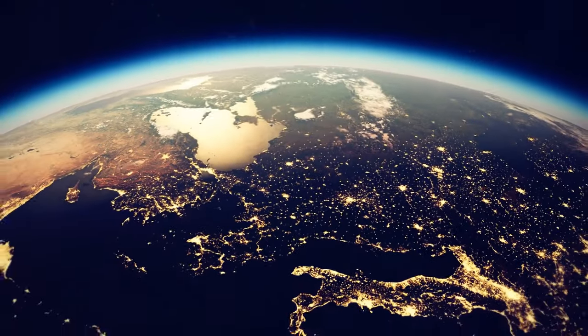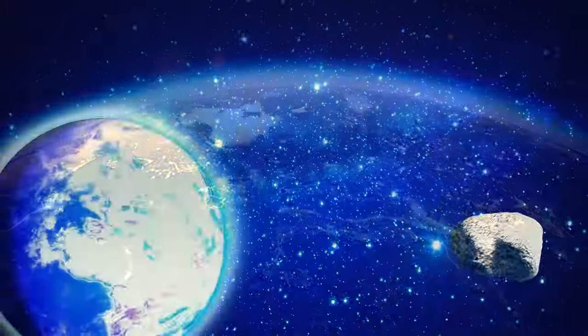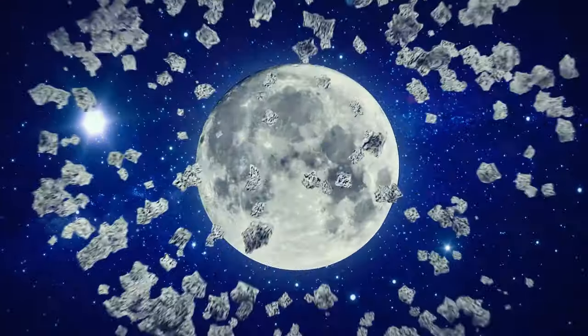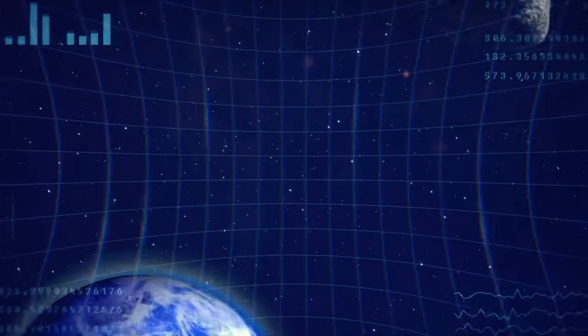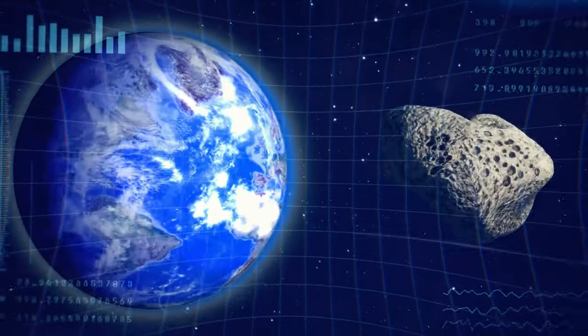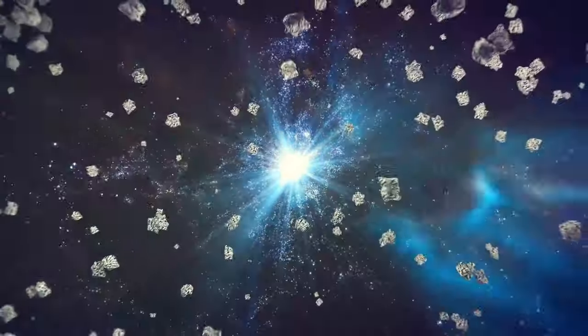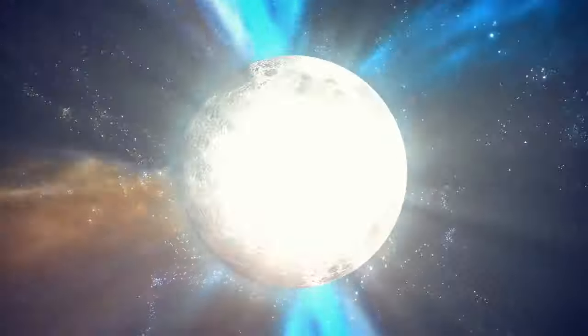Our planet lost 60% of its atmosphere when there was an asteroid impact that, as one theory says, probably created the Moon. The collision between Earth and a Mars-sized rock happened over 4 billion years ago, and the debris from that collision collected in orbit around our planet and eventually formed the Moon.